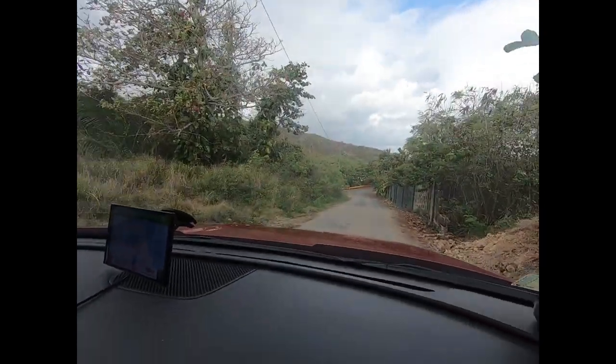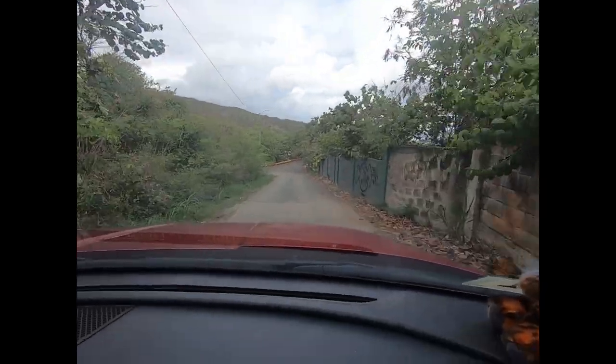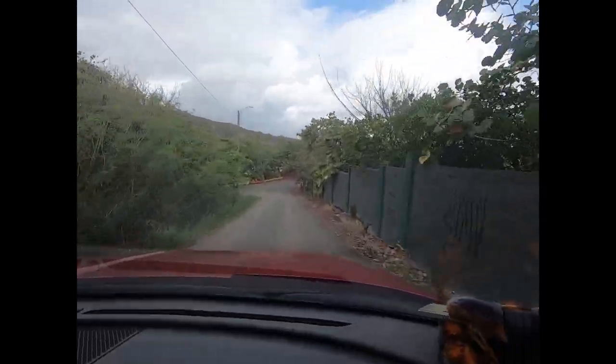So this morning we are doing a guided kayaking tour of the Rio Guajataca, the Guajataca River. We just turned off of Route 2, and this is where it's taken us down this typically Puerto Rican road.